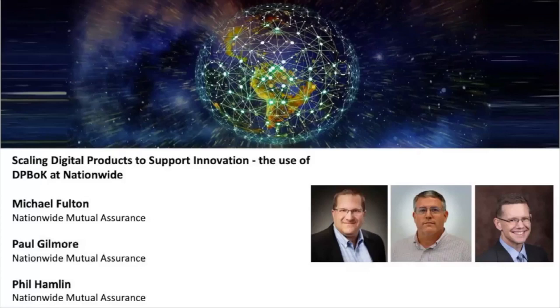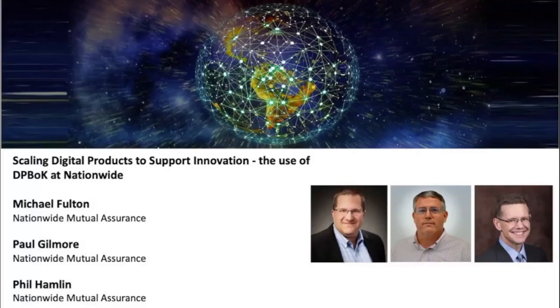This session will discuss the digital practitioners body of knowledge and how it's relevant to innovation practice, building out new digital products at Nationwide. Welcome everyone. We run an internal podcast called 'Tomorrow's Tech Today' where we talk about different things going on in the innovation space and the emerging technology space. Because of that, we run a conversational format rather than a traditional presentation.